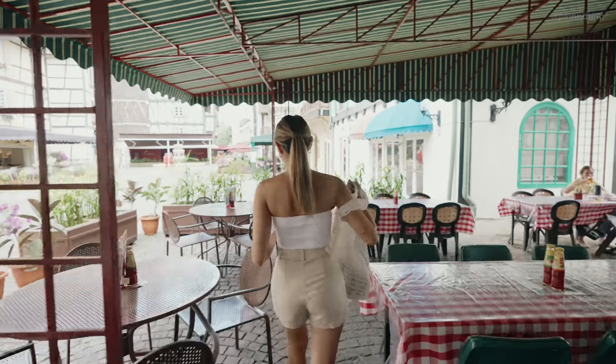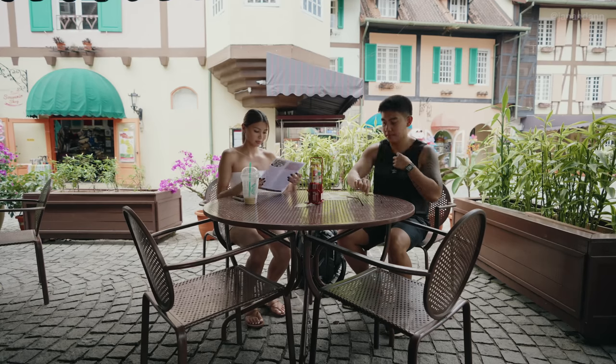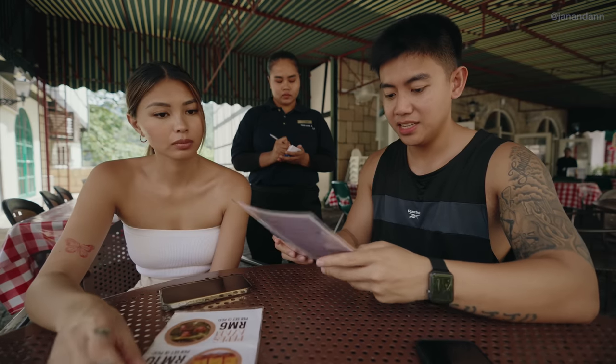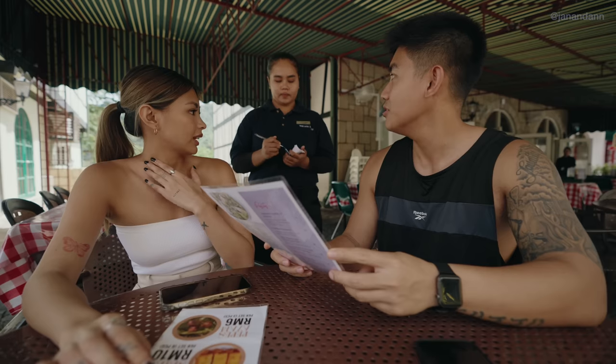It's now 1:30 PM and we're starving, so we're getting lunch. The restaurant we chose is called La Flam — it's very pleasing to the eye and honestly looks delicious. We ordered buffalo chicken wings and a pepperoni and feta cheese pizza.